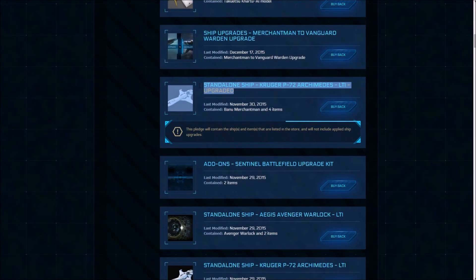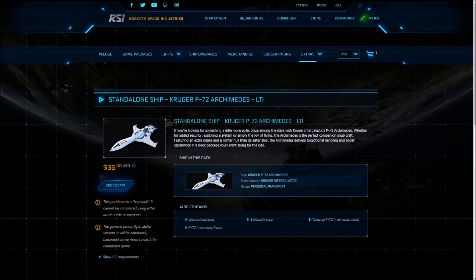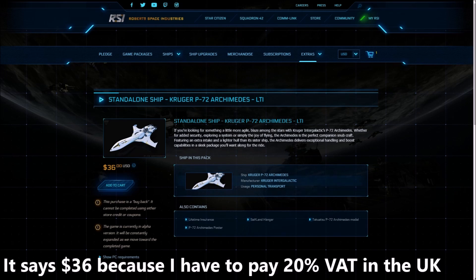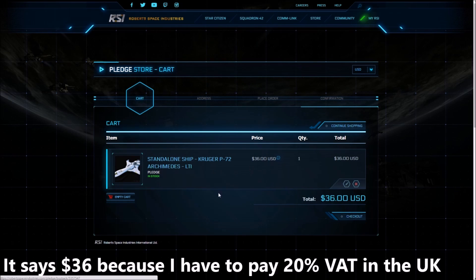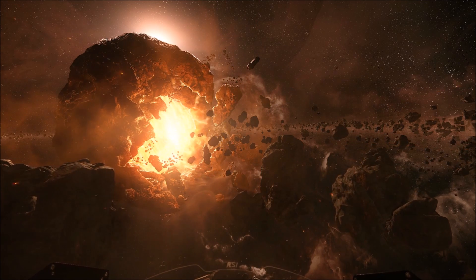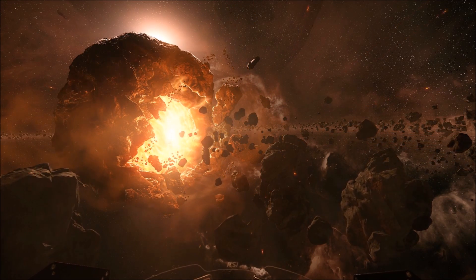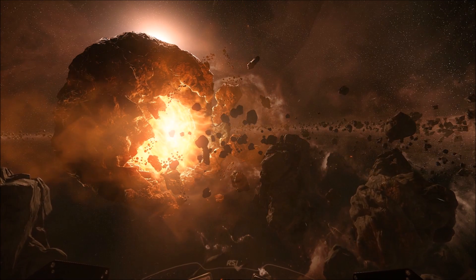For example, I've got a standalone P72 with LTI here. I've upgraded that P72 to a Banu Merchantman before melting it, so I've got my $250 store credit. If I try and repurchase this package, I can only repurchase it for $30, which would give me the original P72 with lifetime insurance but not the Merchantman package. The Merchantman package is not available to repurchase because it was an upgrade — it was upgraded from that P72 up to that Merchantman.